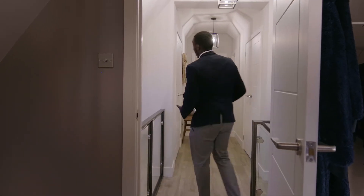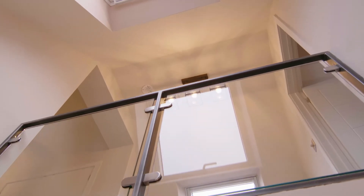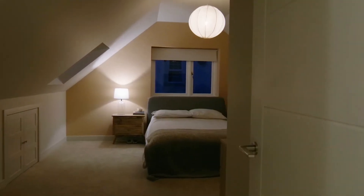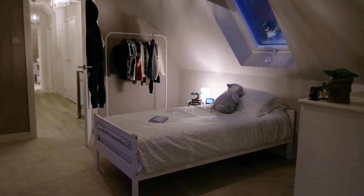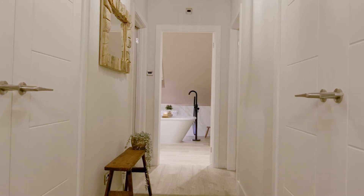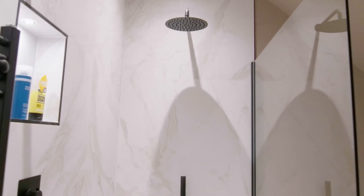This amazing house continues to impress upstairs. You've got the glass banisters, plenty of storage space, three double bedrooms — one with an ensuite — and an amazing four-piece house bathroom with a large walk-in shower.